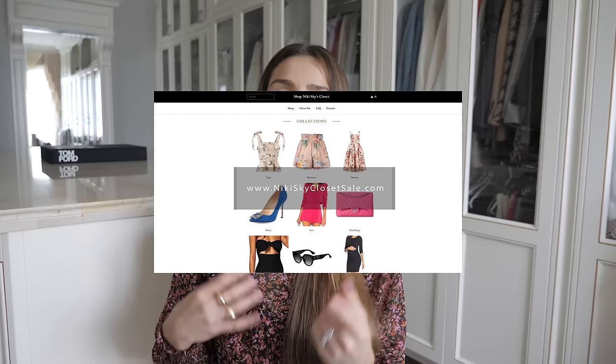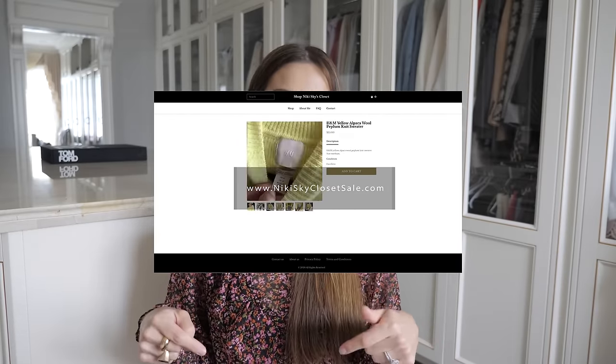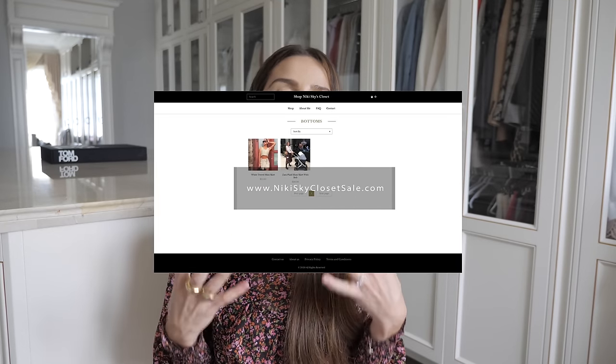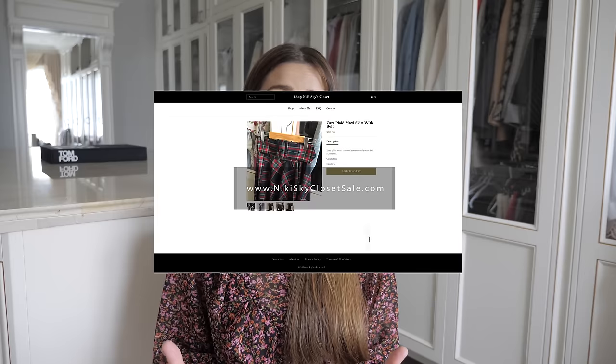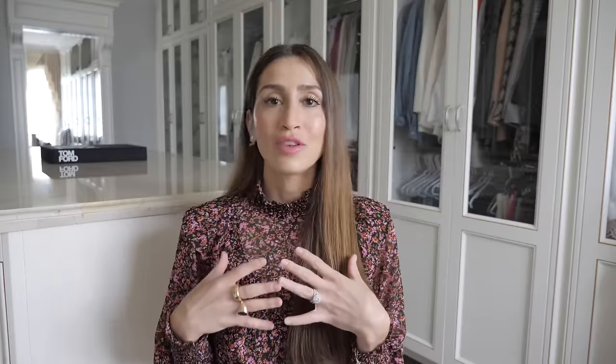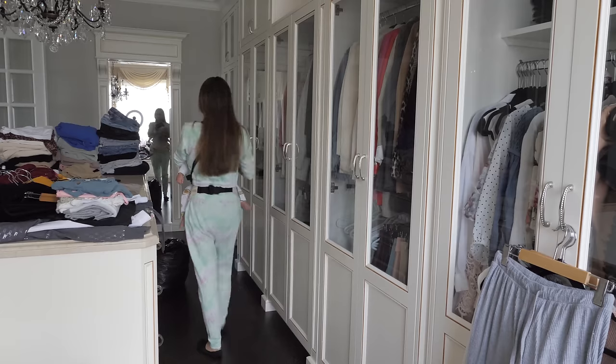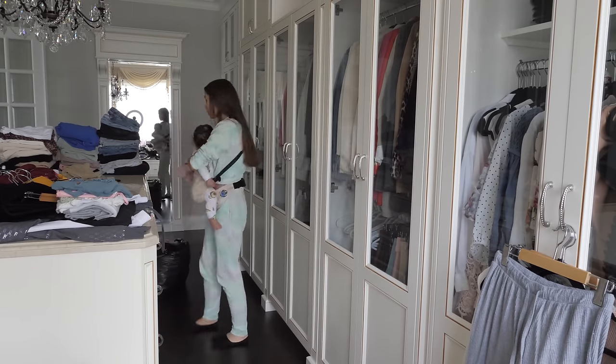If you don't know, I do have a closet sale website where I am constantly listing new items for sale. I will leave the link across the screen and in my description box below. If you don't have a website of your own, you can use a platform such as Depop — that was my personal preferred way of selling pre-loved things to help clear out my closet. I find that doing regular clear outs will really help you see what you have much better so that you are not over-purchasing things you don't need.